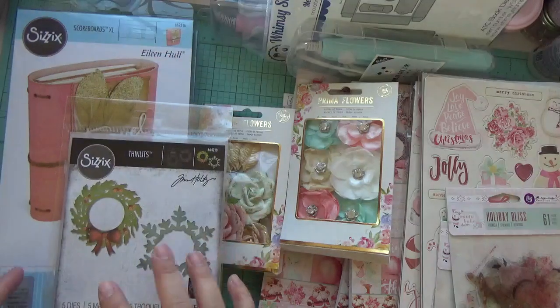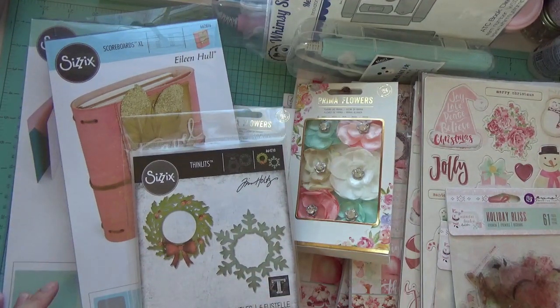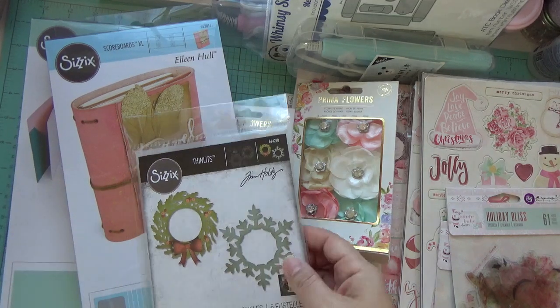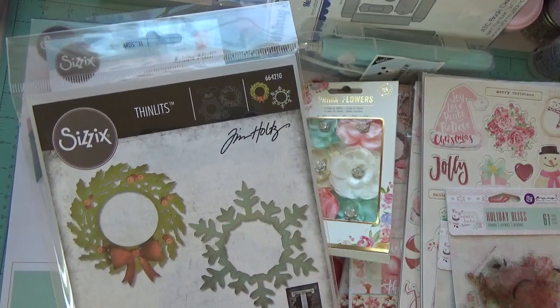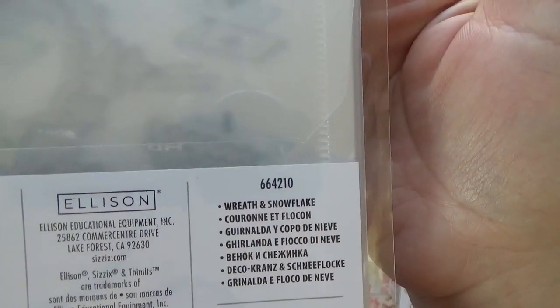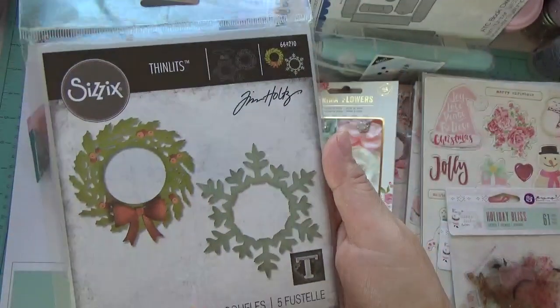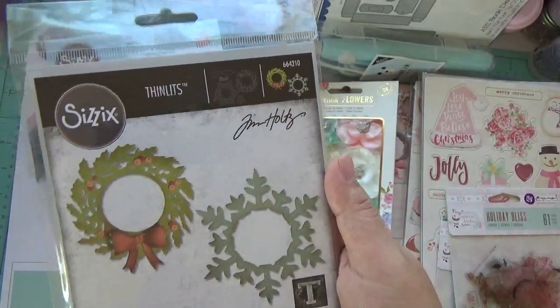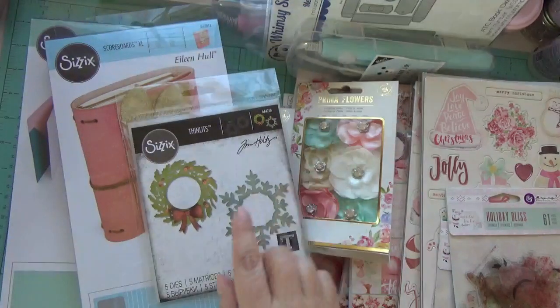This order was from Sizzix — they were having a sale. A lot of these dies were $12–$15. This one right here was $4, and you can use those domes to make a wreath. They're a really good size. I'll show the name and number if you're interested. I don't know if they still have the sale going, but this was a great deal — other places have them for $10–$12, and on their website they're around $4.